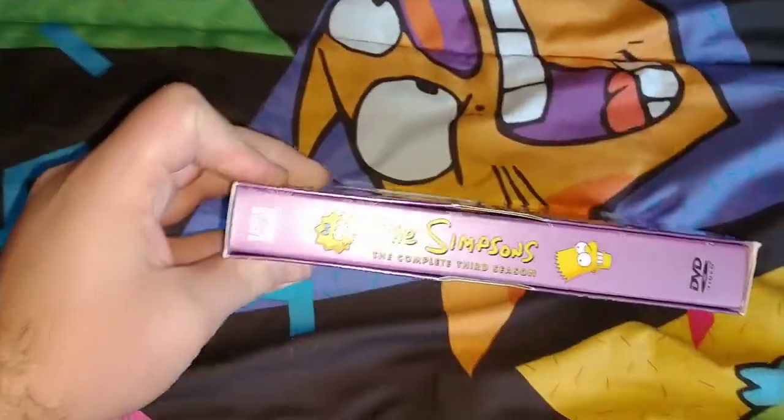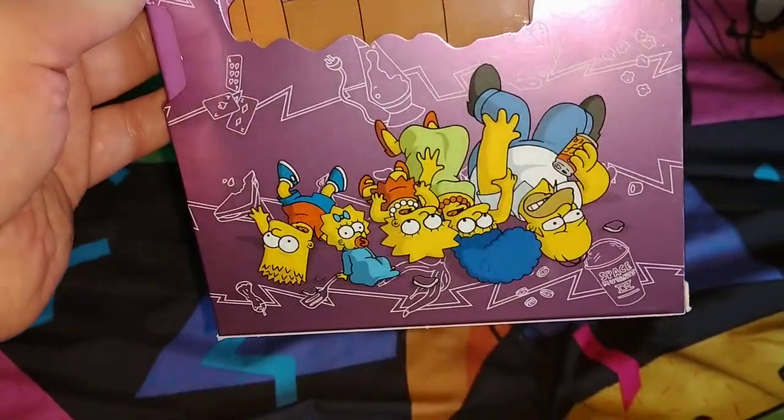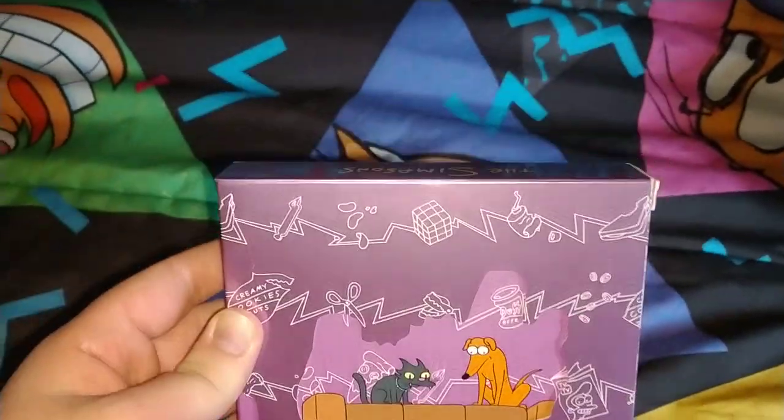On one spine it has Maggie and Bart. On the back it has Snowball and Santa's Little Helper, along with Homer, Marge, Lisa, Maggie, and Bart — fun off the couch.